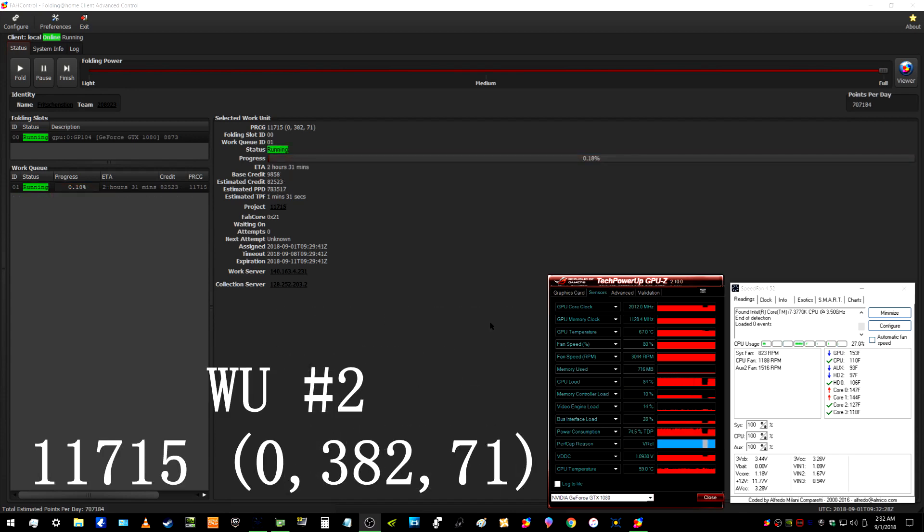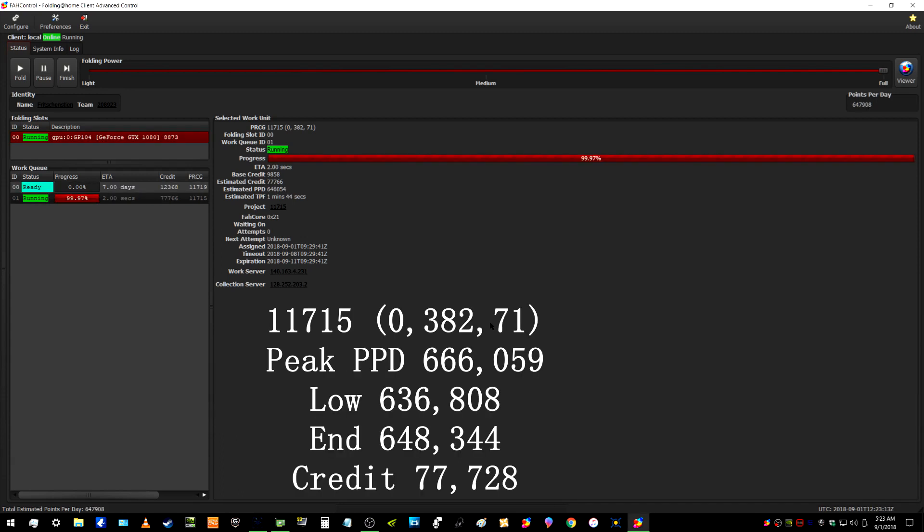The next work unit was again 11,705, but the variation was 0,3271. Peak points per day for this work unit was 666,059. The low was 636,808 and the end credit was 648,344. The total credit for this work unit was 77,728.